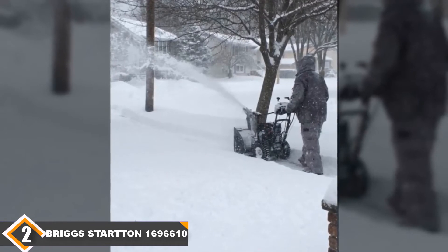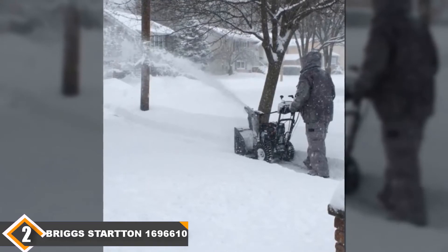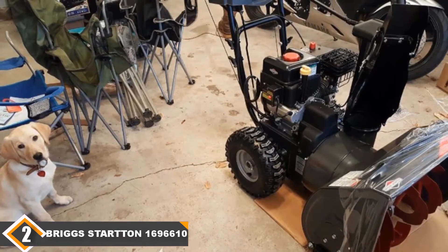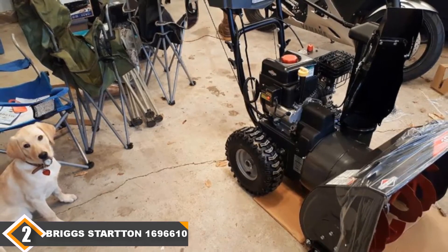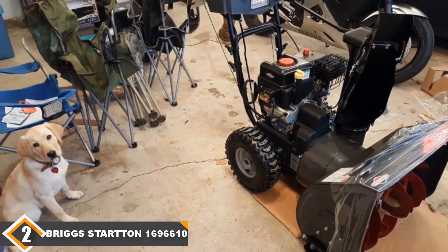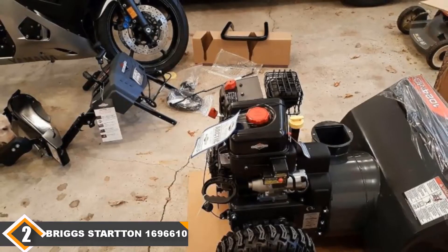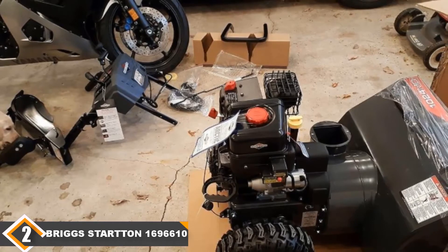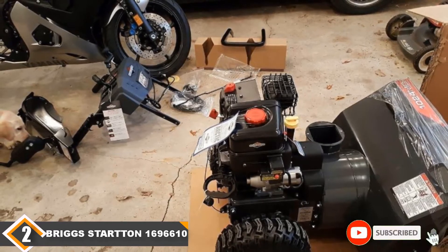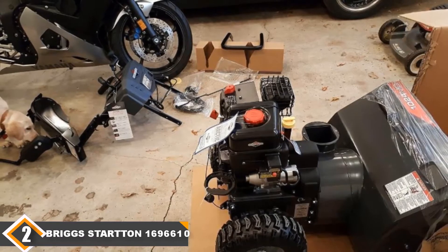However, while we love this model, it lacks headlights. Since headlights are essential for some people, the fact that they aren't included is a huge downfall for the 1696610 model. Despite this, it looks professional-grade and comes with an extended 3-year warranty. If you're planning on using this model a lot, the warranty is important. For such a big machine, it's also quiet — a huge bonus if you need to clear snow early in the morning or late at night and don't want to disturb your neighbors. The snowblower is the perfect solution for anyone looking for a two-stage model that balances quality and price.